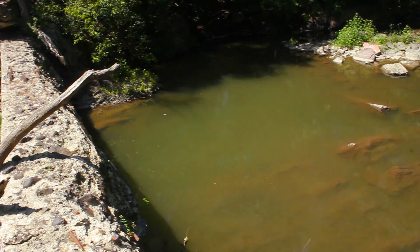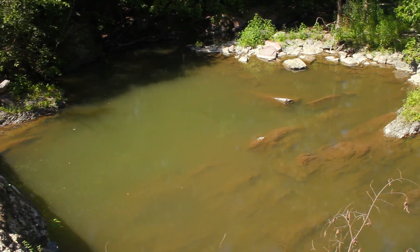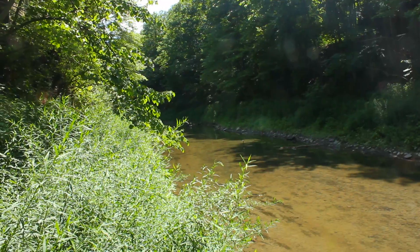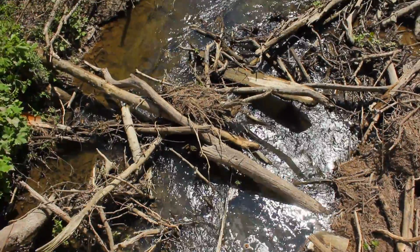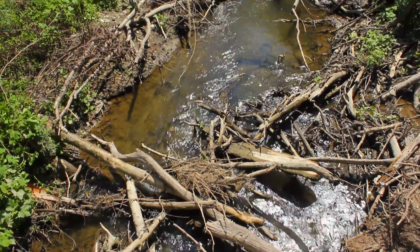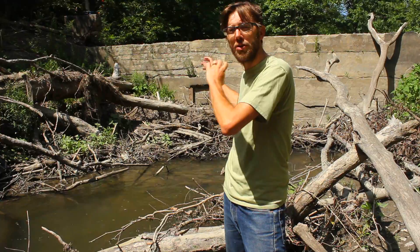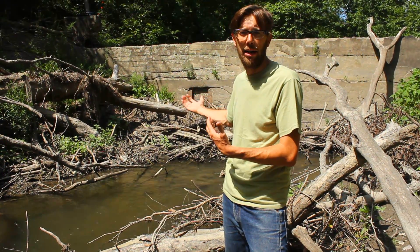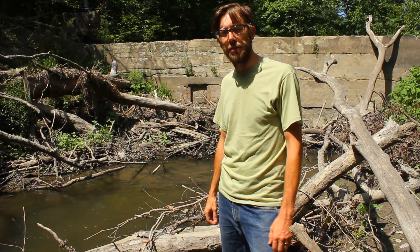We're also here because removing the dam will be a big victory for organisms that want to move up and down the stream. We're just upstream of the Wappinger Creek — this is a long stem of the east branch here, it goes for many, many miles. Up to now, the stream has been disconnected from the rest of it downstream. Organisms — fish, crayfish, those kinds of things — that want to move upstream couldn't do it before because the dam was too high and water was going over it too fast. So removing the dam would be a big victory for them as well.